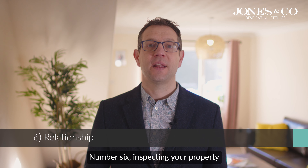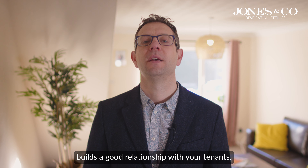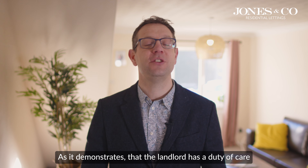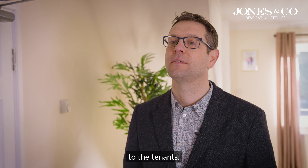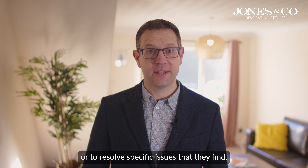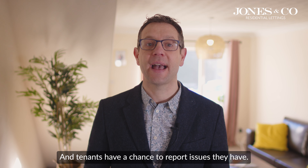6. Relationship. Inspecting your property builds a good relationship with your tenants. Most tenants will welcome an inspection as it demonstrates that a landlord has a duty of care to the tenants. Suggestions can be made to tenants about how to look after the property, or to resolve specific issues, and tenants have a chance to report issues they have.